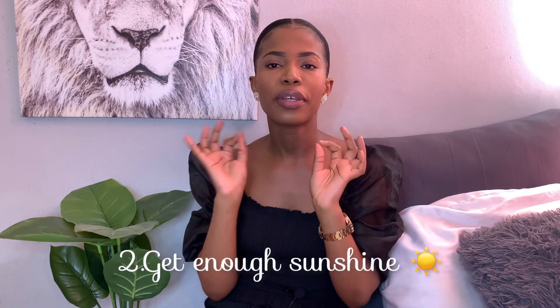Tip number two is to make sure you get enough sunshine. I know it's cold and you don't want to be outside, but you need that vitamin D. Vitamin D deficiency is very real — you can Google it. Make sure you get at least 15 minutes of sun exposure for the day. You can go for a short walk when the sun is out, or simply open your blinds and curtains to let the sunshine in.